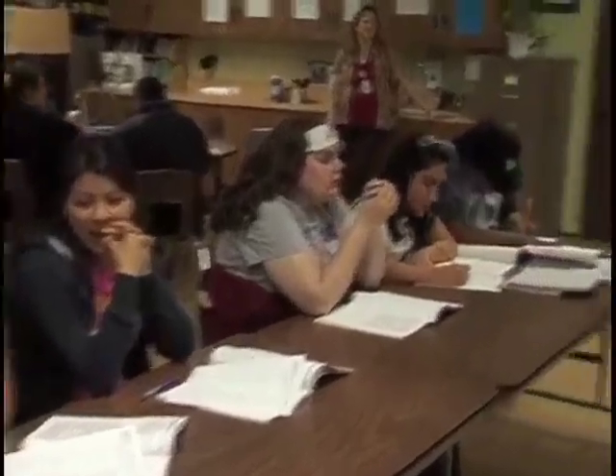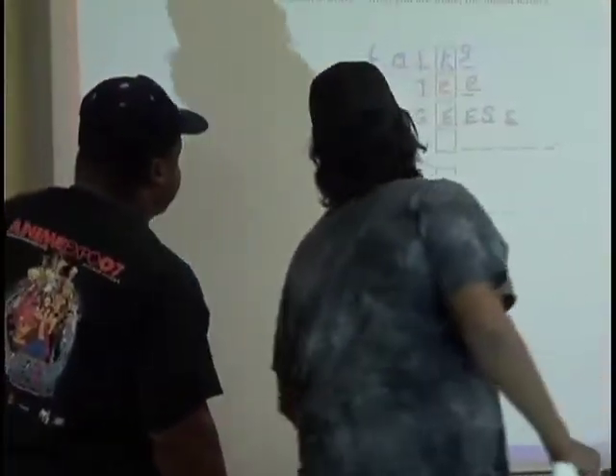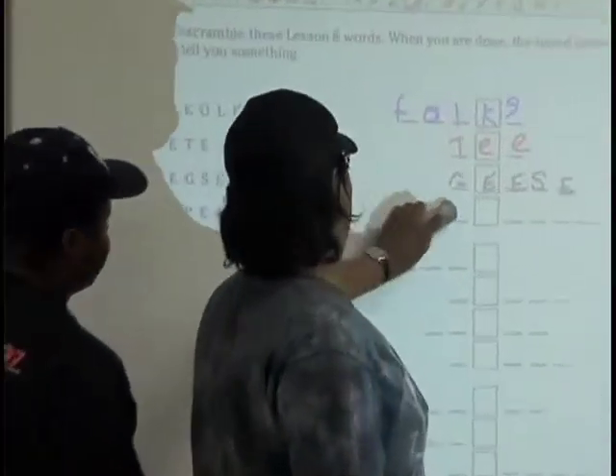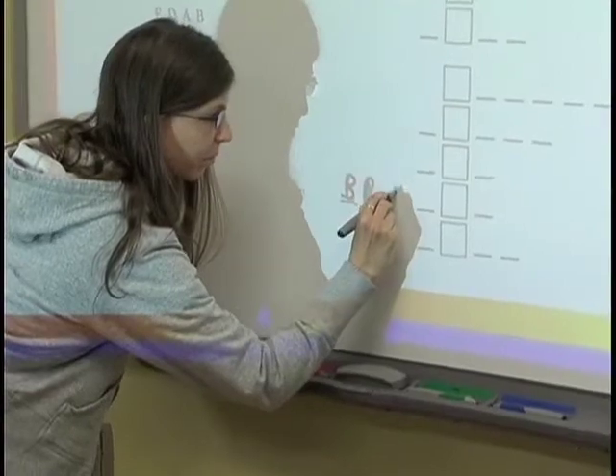I'm able to take student essays and scan them and put them up on the board. And you would think they would be afraid, but they're not. They want to see their work up on the board. As a class, we'll go through and offer suggestions to help them with their writing. We make a very comfortable environment for our students and they're very willing to help each other. The students watch for a few times and then they know they can do it — they're up there writing on the board.